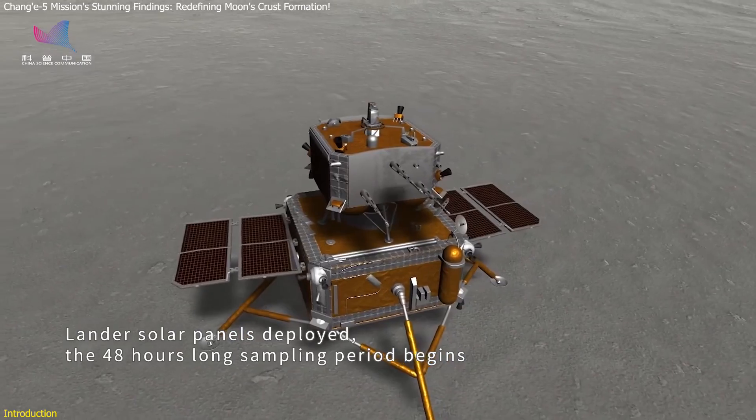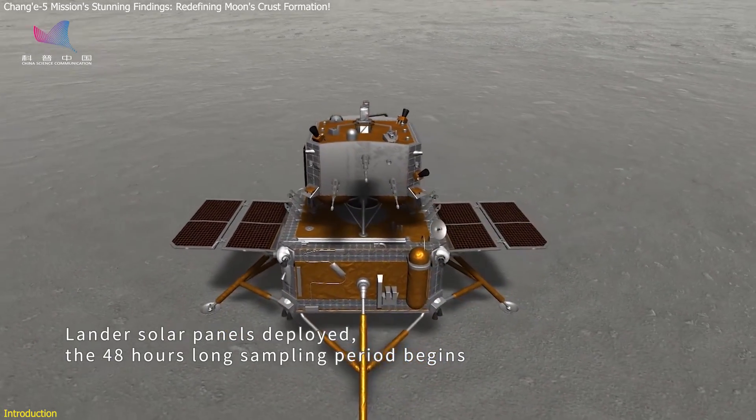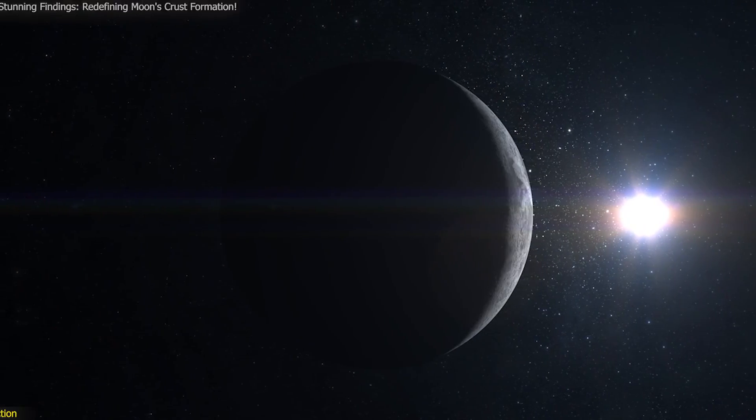Stay tuned as we dive into the mission, the findings, and their profound implications for our knowledge of the Moon and beyond.